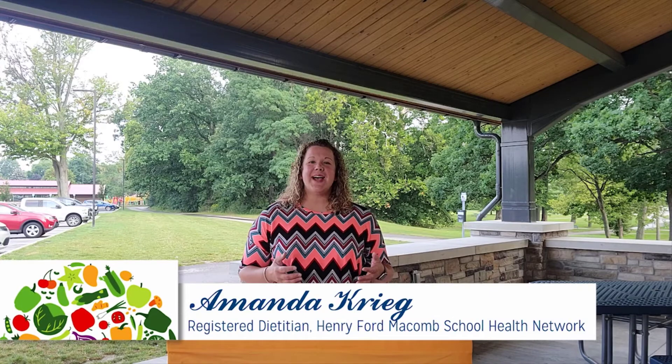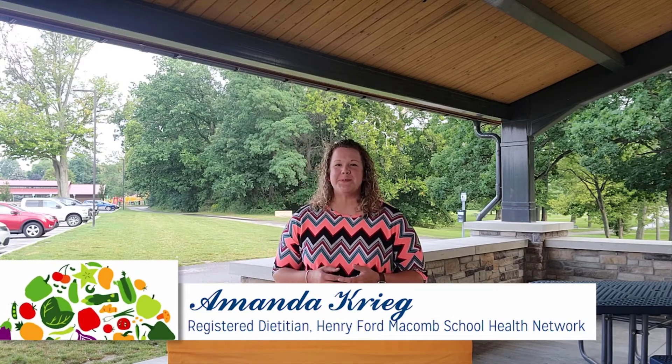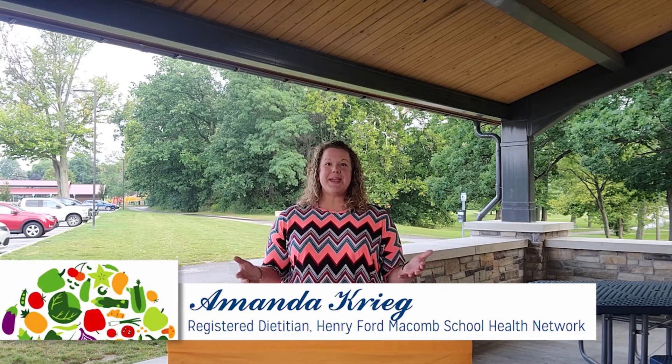Hello, I'm Amanda, a registered dietitian with Henry Ford Macomb Hospital. The fruit of the week this week are apples.